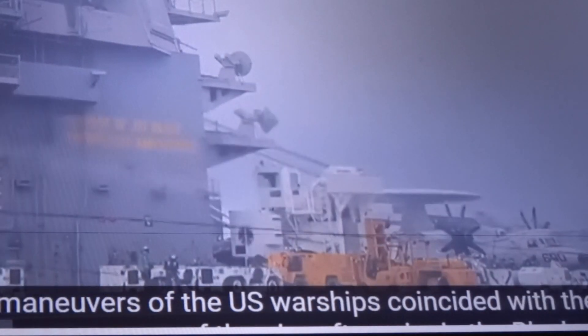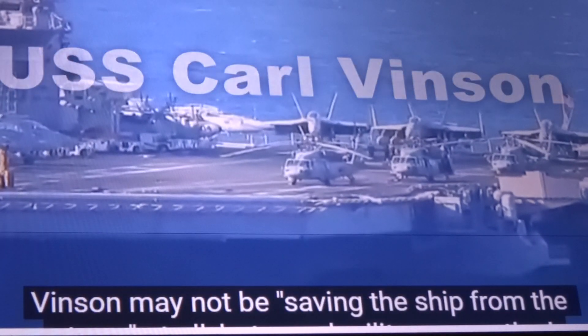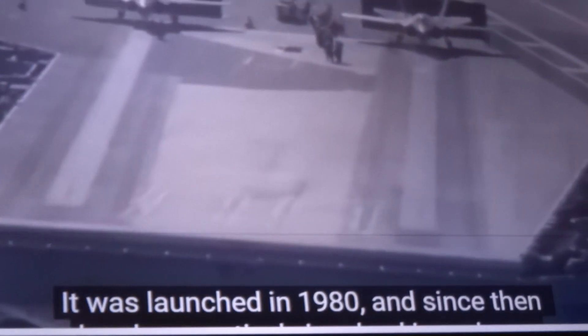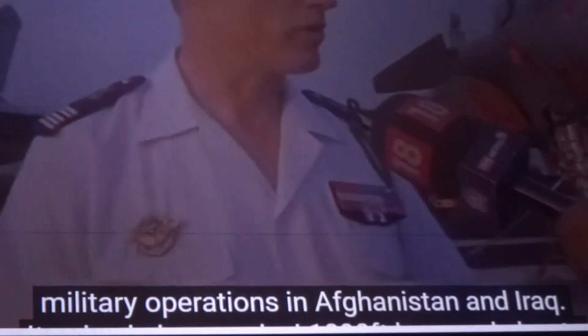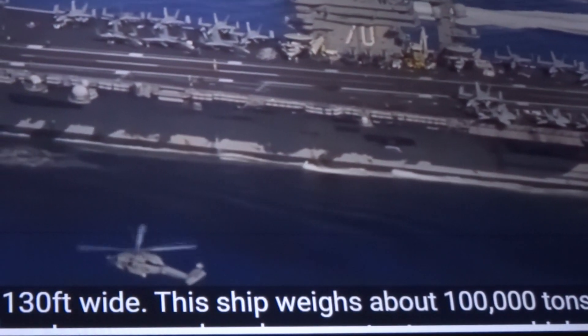Interestingly, U.S. warship maneuvers coincided with the appearance of an aircraft carrier in the Black Sea and Philippines military exercises, suggesting the USS Carl Vinson's deployment may not be just storm avoidance but a real military operation. The Carl Vinson is a Nimitz-class aircraft carrier launched in 1980, actively involved in operations including the Gulf War, Afghanistan, and Iraq. It measures 1,090 feet long and 130 feet wide, weighs about 100,000 tons, and uses a nuclear reactor to accelerate to 35 miles per hour.